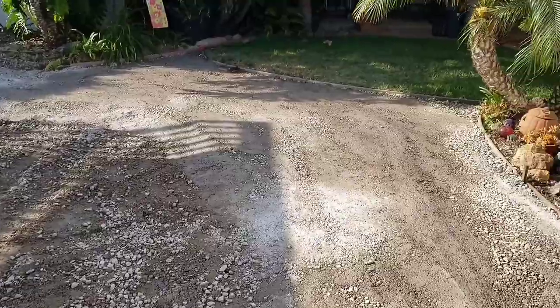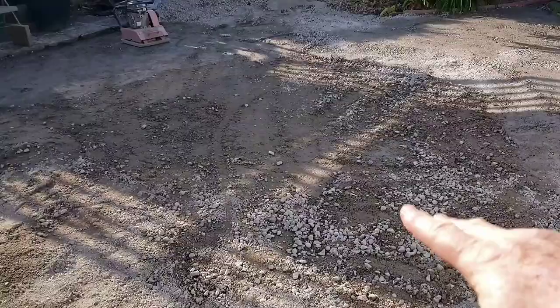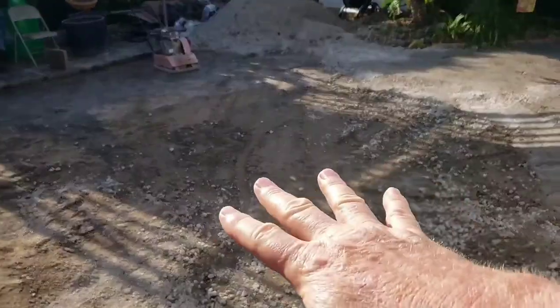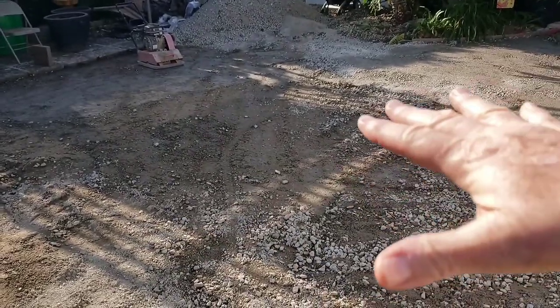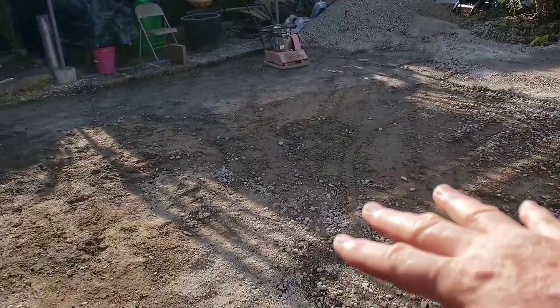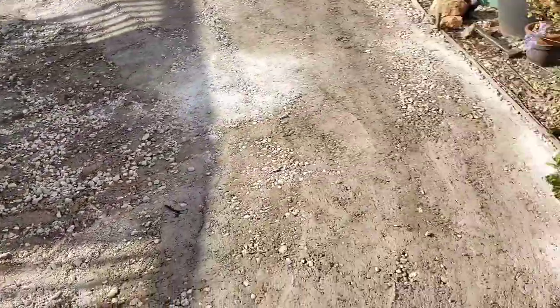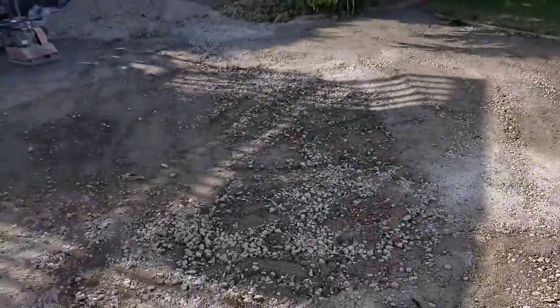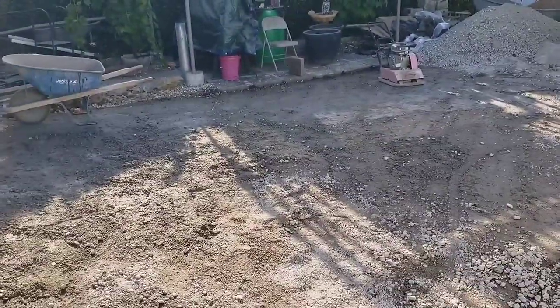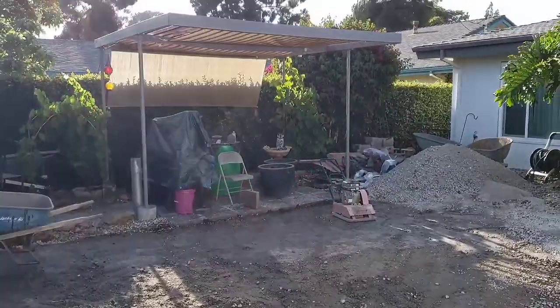I'm going to put decomposed granite in all the other areas. Tomorrow the crew is going to bring this slightly dented-in area up level with more road base and sand, compact it, and then border it with some flexible board edging to make a nice round circle — should give a really nice spot for the pool.